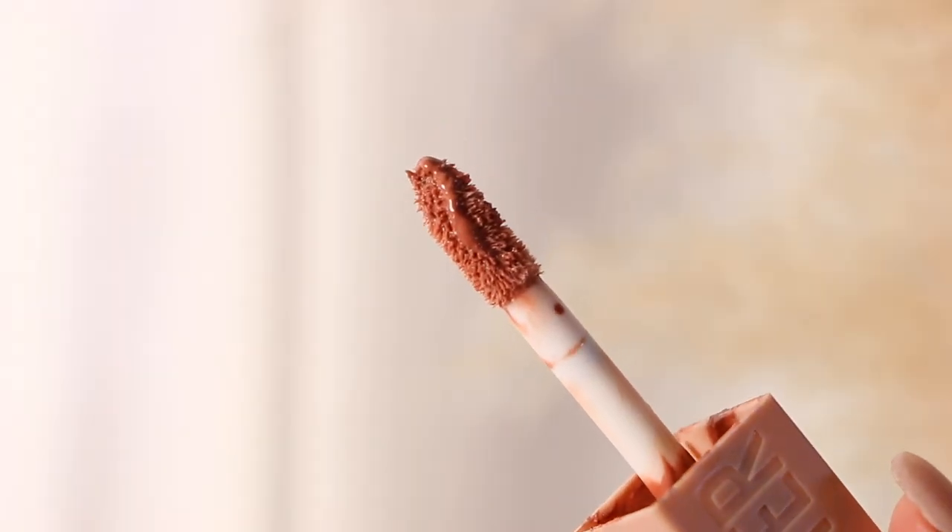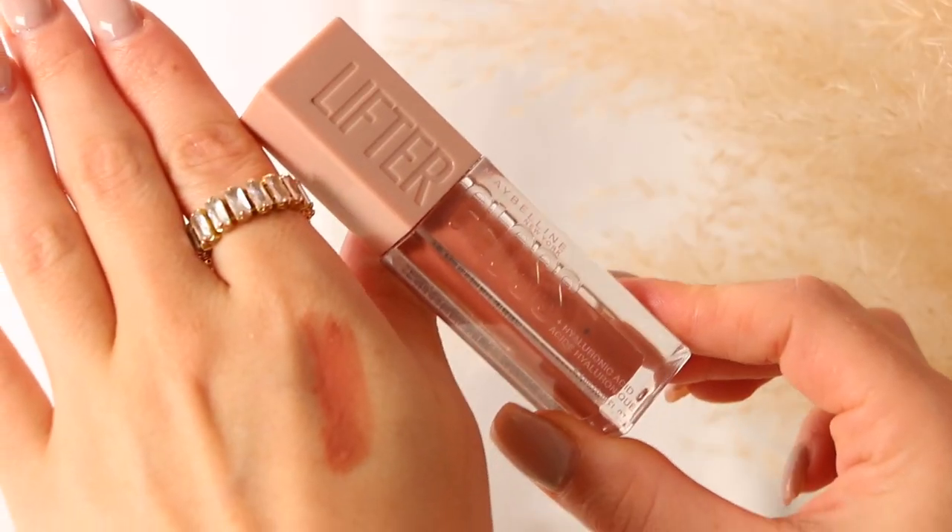My last lip color is a gloss — this is from Maybelline, the Lifter Gloss in the shade Stone. I use this all the time whether it's fall, winter, or summer. It is gorgeous over top of a nice brown or deeper nude, or you can wear it by itself for a plump look. It has hyaluronic acid in it, feels amazing on the lips, and gives a beautiful high shine. I love pairing it with the chocolate lip liner — so pretty. A lot of these lip colors can be combined in different ways, and that's why these lip liners are so versatile.